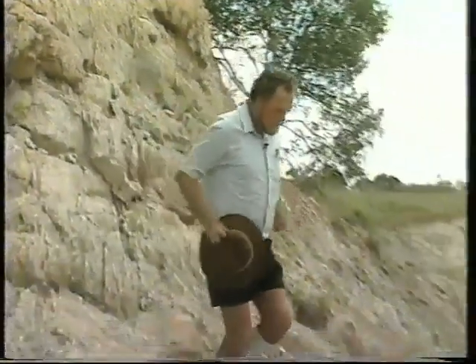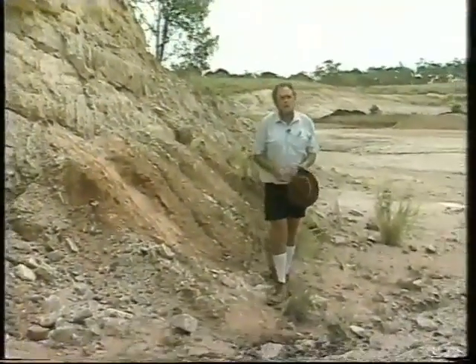Devonian rocks form some of the most spectacular scenery on the face of this earth — places such as Table Mountain in South Africa, the Catskills in North America, and the Rhineland area of Eastern Europe are all Devonian. They have fossils similar to the area of Devon in the United Kingdom where these rocks were first studied. And for those of you who are fishermen, you'll find it interesting to know that Devonian rocks are full of fish.